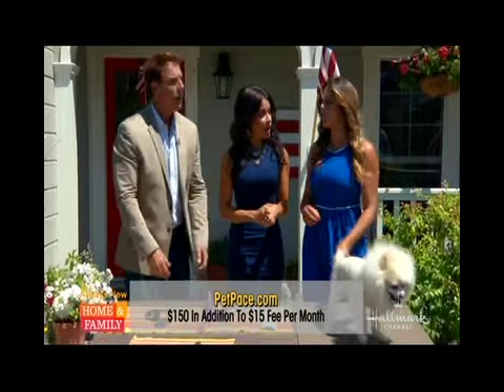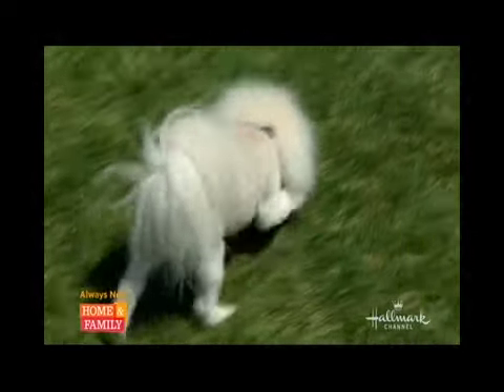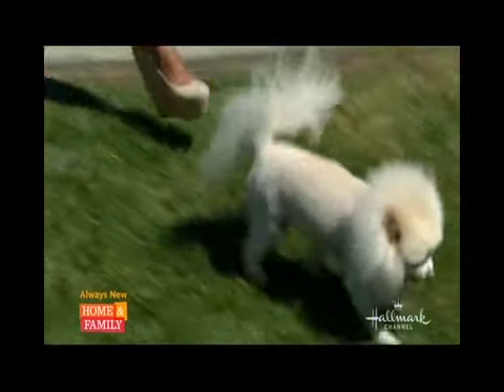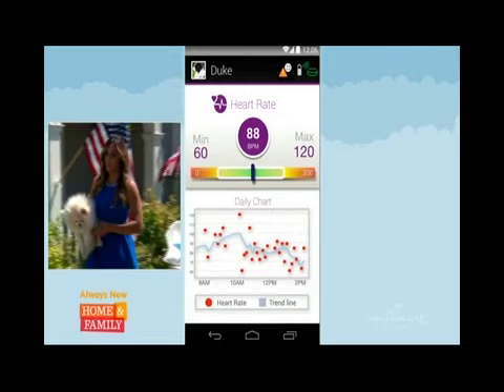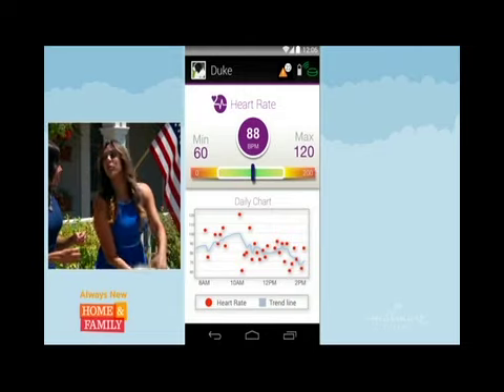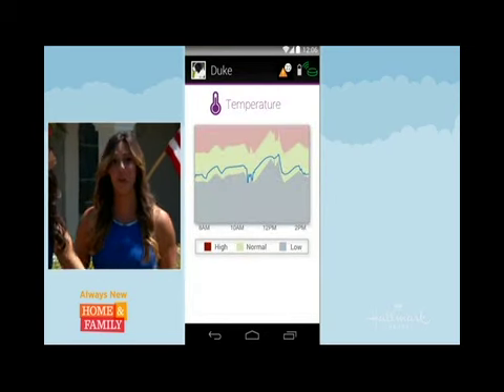It can accurately read things like their body temperature, their heart rate, their respiratory rate, their sleeping positions, and if they're jumping off the table to find the snacks. It even sends a report to their veterinarian, so this is great to help detect any type of illness or disease.